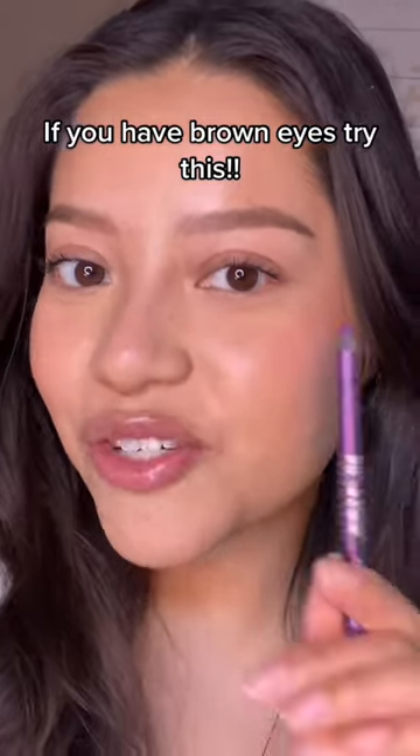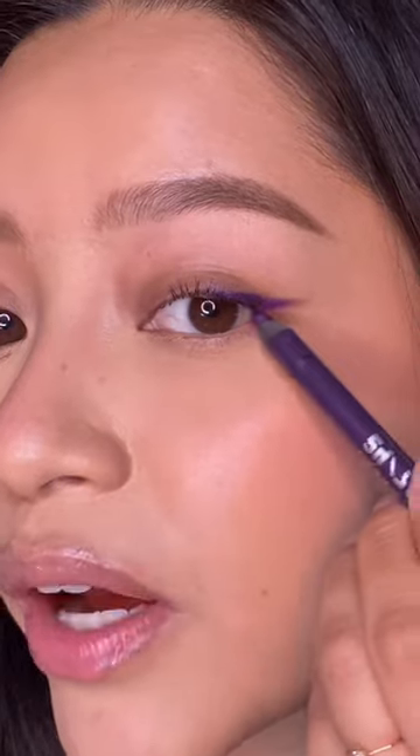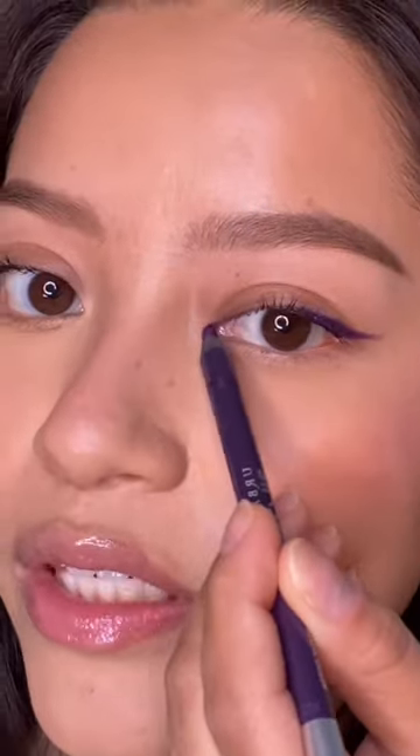If you have brown eyes and you want to make them pop, try this: purple eyeliner. Purple and yellow are complementary colors. If you have brown eyes, you probably have little specks of yellow in them, and you can really tell, especially when you're in the sun. So purple is one of the best colors to wear if you have brown eyes.